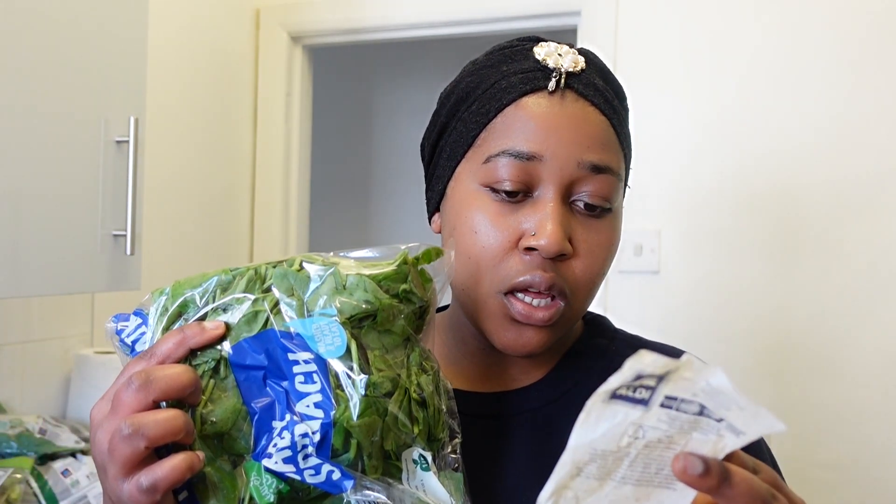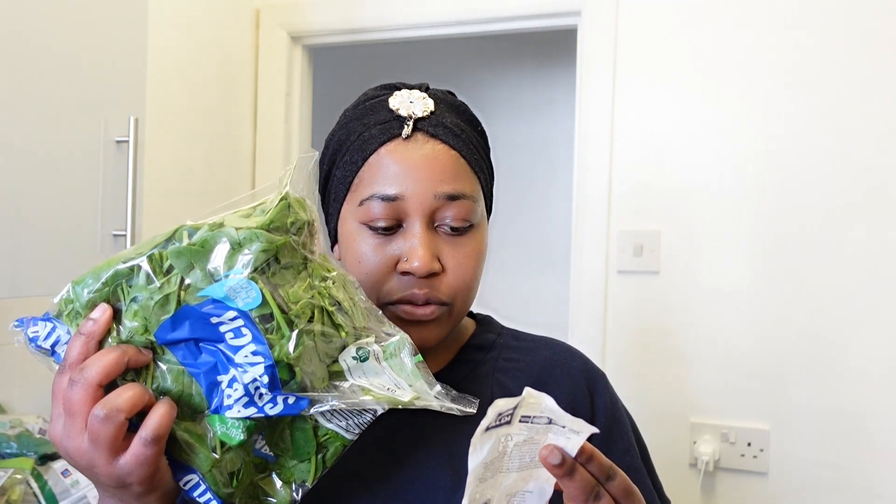I got baby spinach which was 80p for the small one. I didn't get the big one because sometimes I can't finish all of it and it goes off. So this time I went for the small packet at 80 pence.